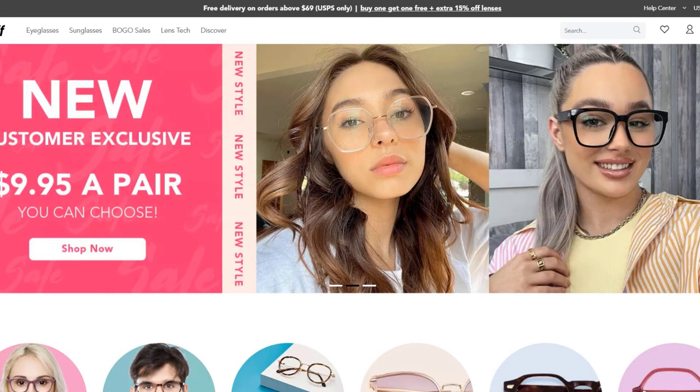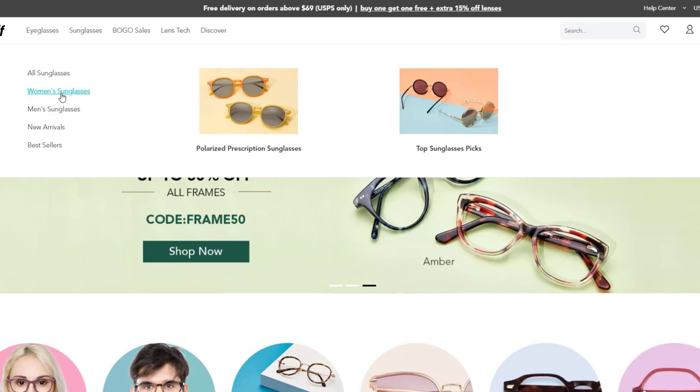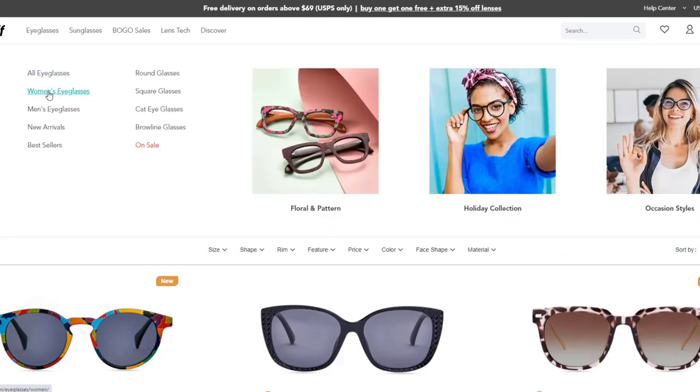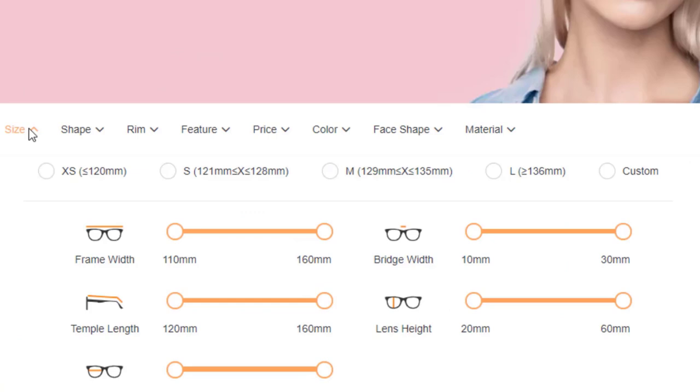I'm going to show you how to go into the website and filter things to look through what they have. On the Zinf screen, you would think I would go to the sunglasses menu and go to women's sunglasses, but that's not where I went. I didn't think they had a very large selection there, especially after filtering by size. So what I did was go to eyeglasses and women's eyeglasses, and then I filtered by size. Under size, extra small is less than 120 millimeters, small is 121 to 128, medium is 129 to 135, large is greater than 136. So I went for small.